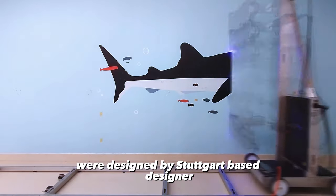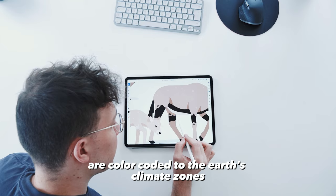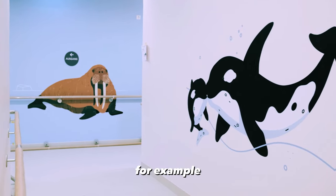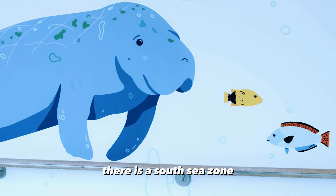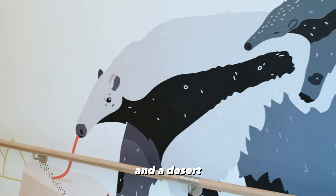The wall prints in the new children's clinic were designed by Stuttgart-based designer and illustrator Samy Lope. The illustrations are color-coded to the Earth's climate zones and the various building zones. For example, there is a South Sea zone, a polar zone, a temperate zone, a savanna, a tropical zone, and a desert.